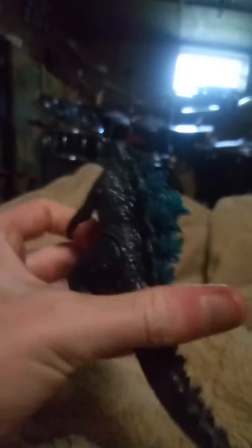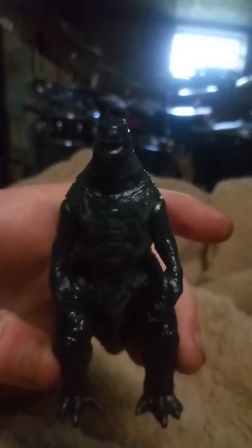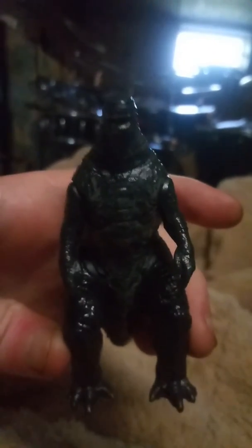Articulation — arms can go up and down, and his feet. Alright, so that's it, let's do it.